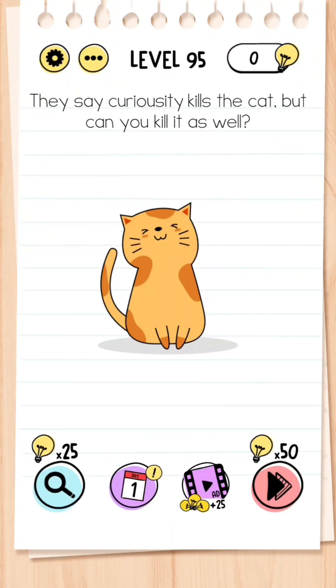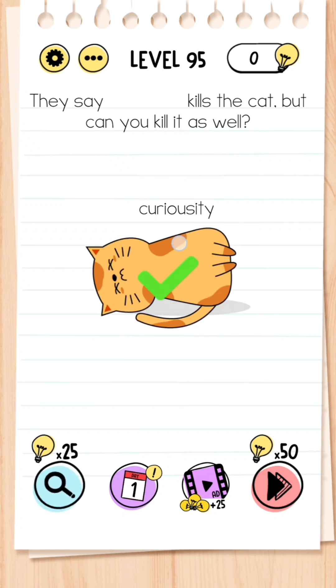Level 95: They say curiosity kills the cat — but can you kill it as well? This is simple — all you need to do is drag the word 'curiosity' towards the cat.